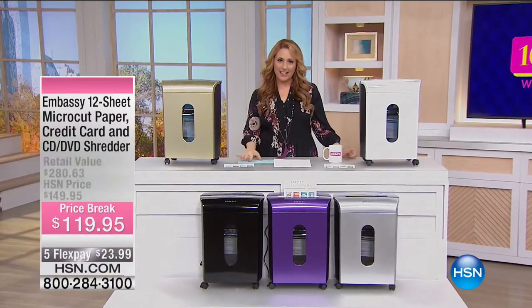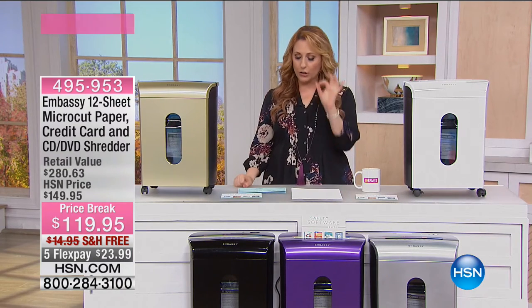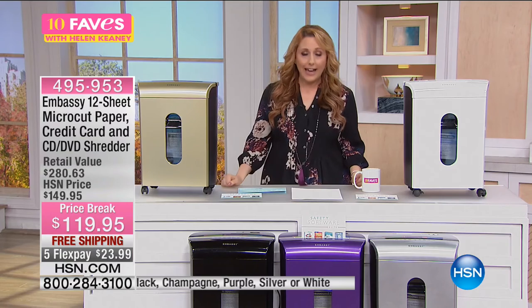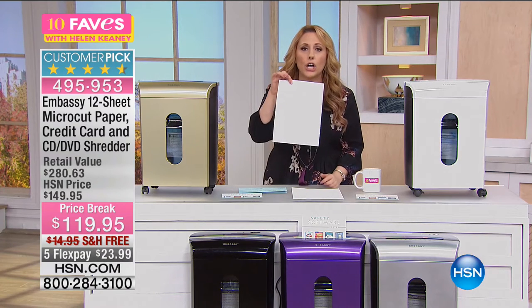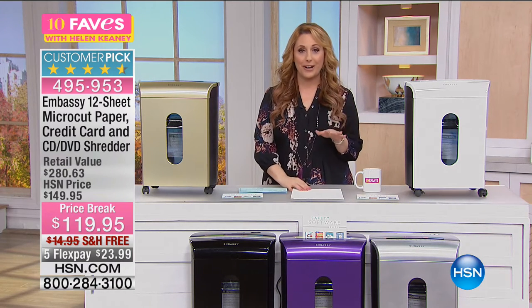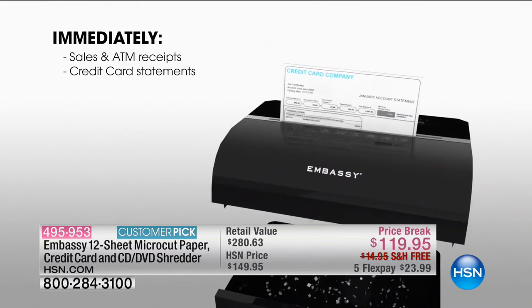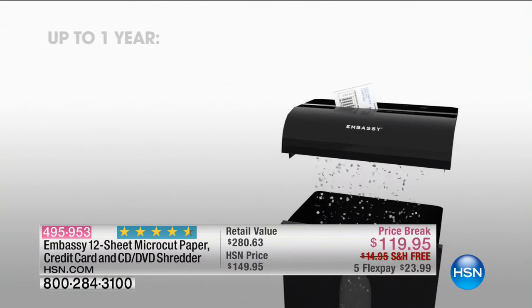Our next item is one of our best reviewed items in our electronics division — it's our Embassy 12-Sheet Micro-Cut Shredder. It also shreds credit cards, CDs, and DVDs. I bought a shredder maybe eight or ten years ago, before I was here at HSN, and it whines and complains when I put in one piece of paper. I'm in the market for a new shredder and when I saw this I was sold. 510 reviews make this a customer pick. It's a micro-cut shredder that's state-of-the-art, shredding into little confetti-like pieces.